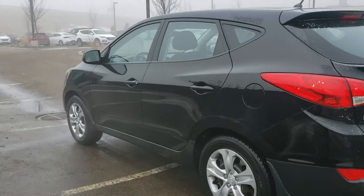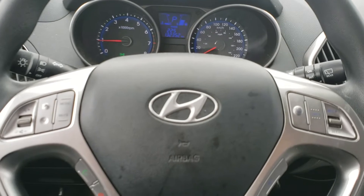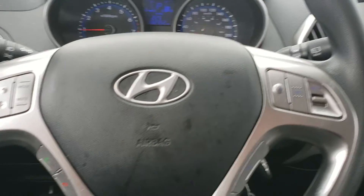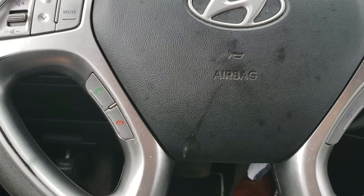Let's take a quick look inside. Here at your steering wheel, as you can see, there's your media control, your cruise control, your hands-free control, and your voice command.